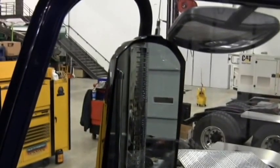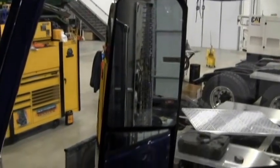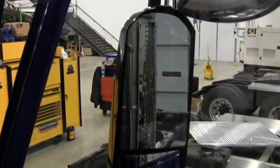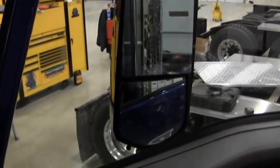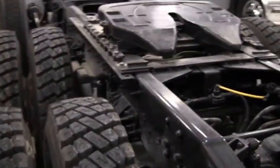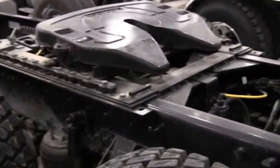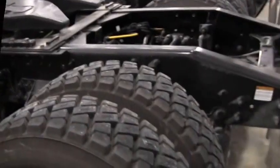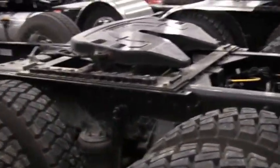As you can see, our mirror assembly is very nice, heavy-duty, well-built — a lot of glass so you can see what you need to behind you. Our trucks come with both Fontaine and Holland fifth wheels; you can get either one. This one here has a Fontaine on it, as you can see — it's a heavy-duty design build.